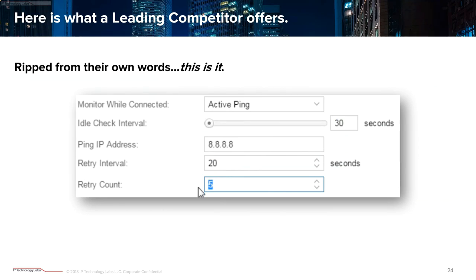Here's a competitor comparison. This competitor just does ping — to their credit they can also do a DNS check — but the lowest interval it can go is 30 seconds. So you could have 30 seconds of complete downtime before failover kicks in. It's also a single address — you can't layer multiple addresses. And they suggest just pinging Google, which tells you the internet is working, but that doesn't necessarily mean you can reach your servers in the cloud.